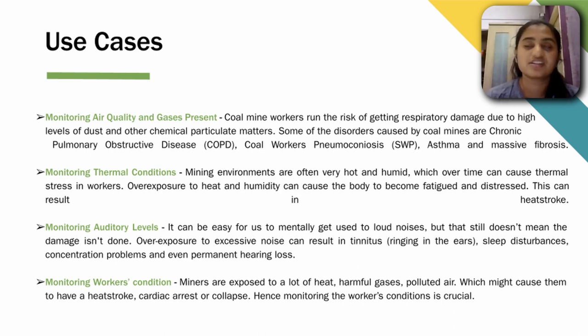There is also a lot of exposure to noise in mines, and overexposure can cause sleep disturbances, concentration problems, and even permanent hearing loss, so we monitor auditory levels as well. Finally, miners are exposed to heat, harmful gases, and polluted air which can cause heat stroke, cardiac arrest, or collapse. Hence, monitoring the worker's vital conditions is very crucial.